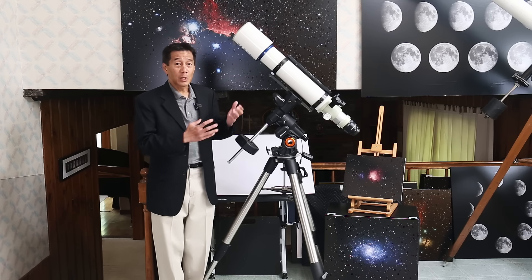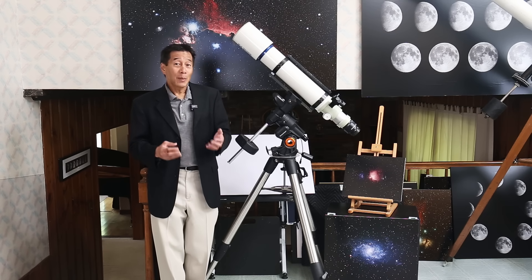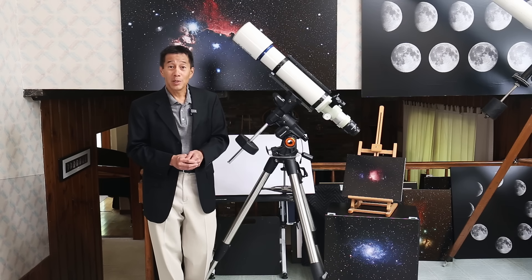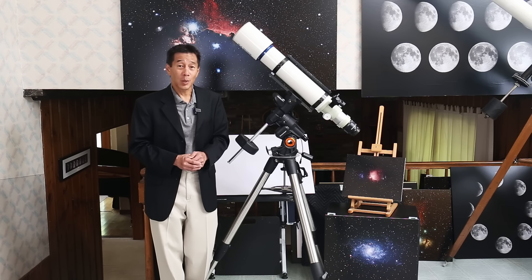Those of you who know how much I love this telescope may be surprised it's only number three on this list. If that's the case, you're going to be even more surprised by which one is number two.